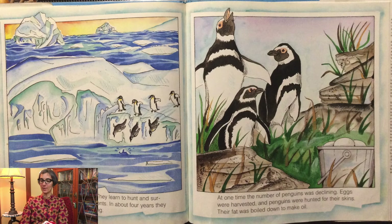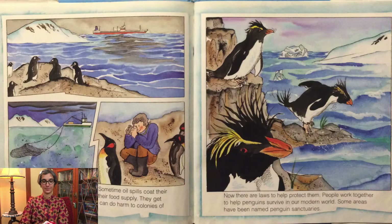At one time, the number of penguins was declining. Eggs were harvested and penguins were hunted for their skins. Their fat was boiled down to make oil. Today, penguins are in danger. Sometimes oil spills coat their feathers. Overfishing reduces their food supply. They get tangled in fishing nets. Tourists can do harm to colonies of penguins by disturbing them. Now there are laws to protect them. People work together to help penguins survive in our modern world. Some areas have been named penguin sanctuaries.